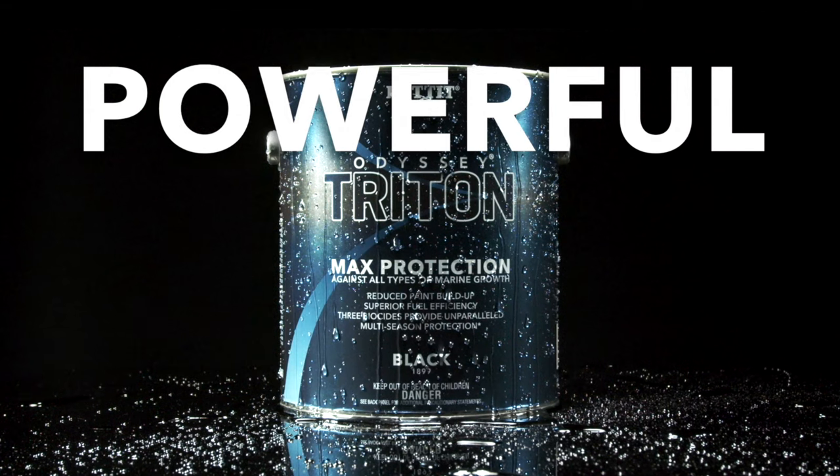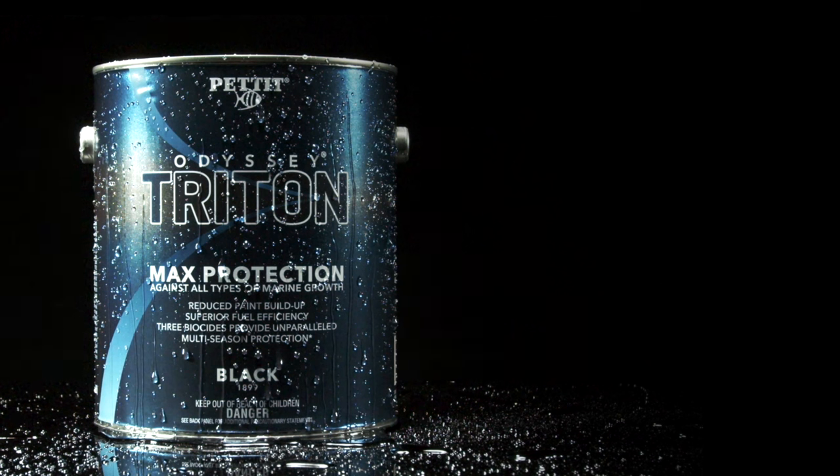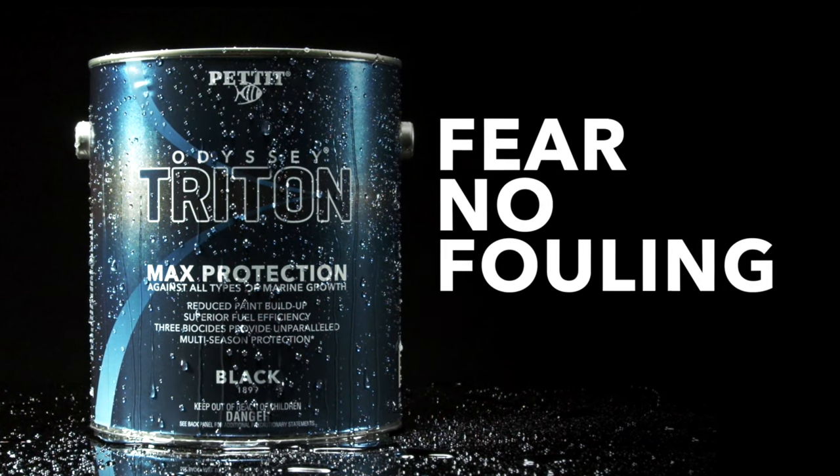No fairy tales here. Powerful. Fear. Effective. Pettit Paints Odyssey Triton. Fear no fouling.